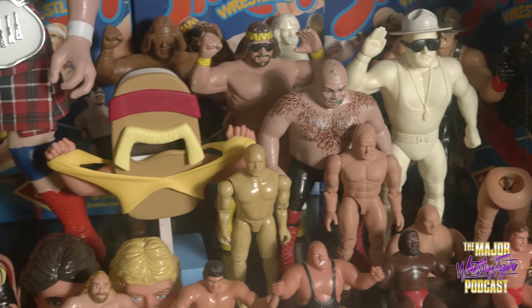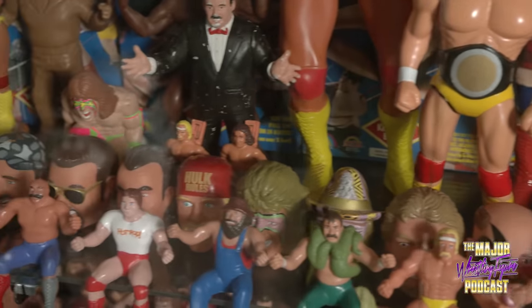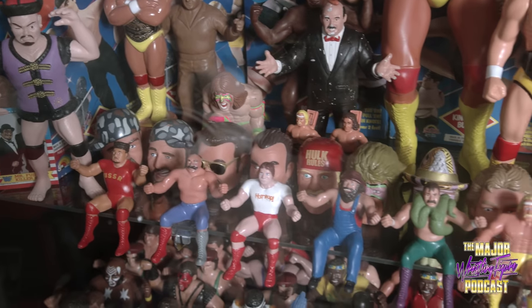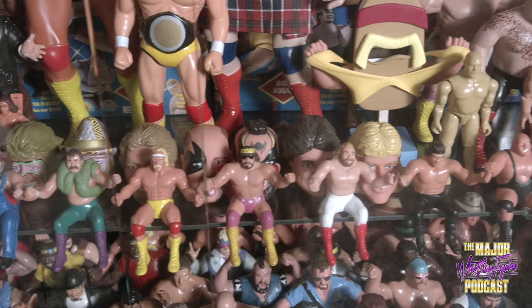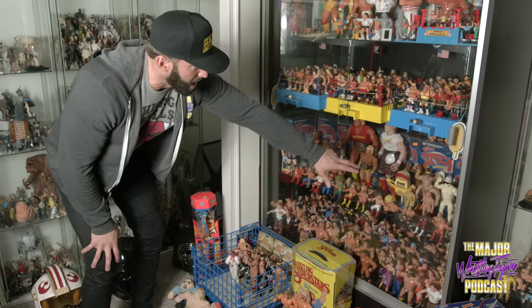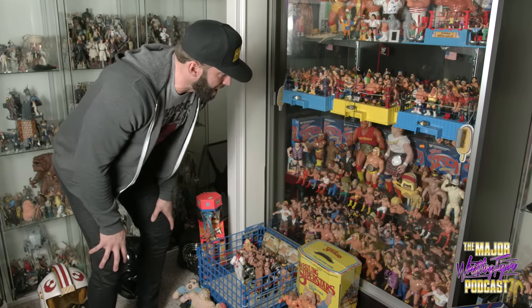This shelf down here has some random LJN stuff — the Stretch Wrestlers, the big Hogan and Piper. But a lot of this stuff is unreleased — Mean Gene in an alternate pose, Sergeant Slaughter that never came out, the Sergeant Slaughter mail-away. We also have articulated versions of LJN figures — Iron Sheik, Hogan, and Bundy — that never came out.